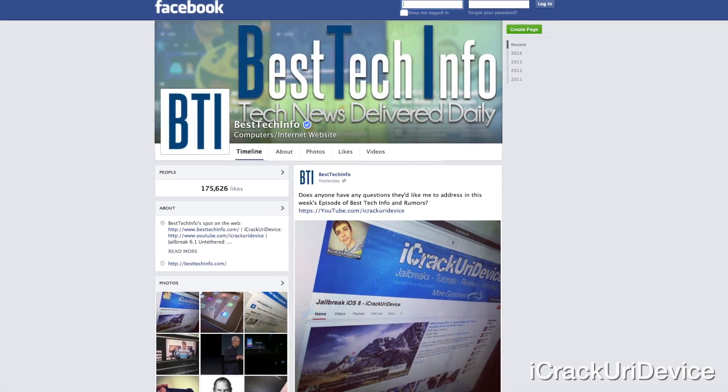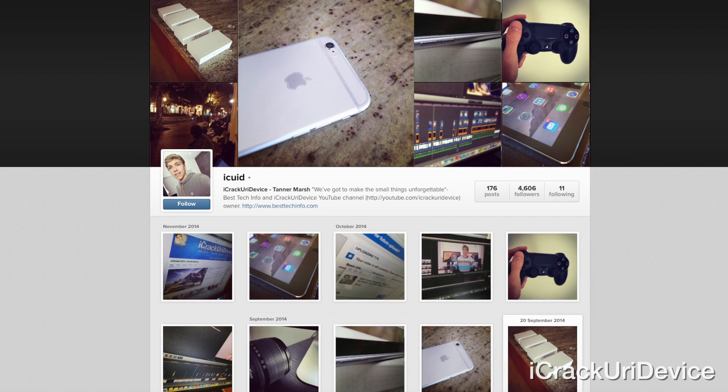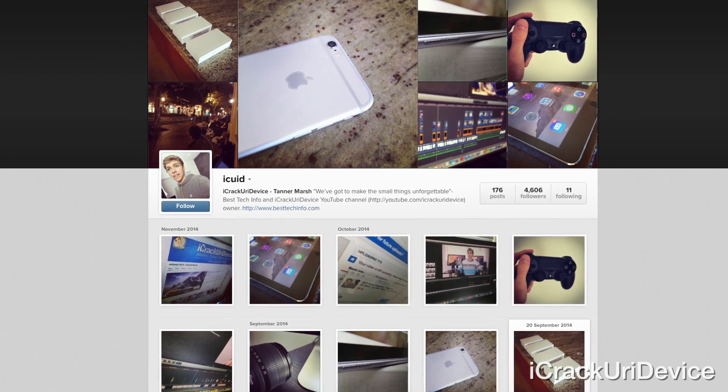That's pretty much everything I wanted to discuss in this week's episode. There are also some really awesome updates to FreeAppLife coming soon — stay tuned for those, I'm planning a dedicated video as well. If you want more information on anything discussed in this week's episode, everything can be found linked below in the more info. If you want your questions answered in next week's episode, keep your eye on Facebook, Twitter, and Instagram — I'll ask prior to recording. If you liked this video, be sure to rate it up and leave a relevant comment down below.